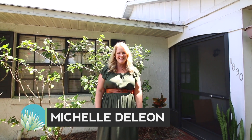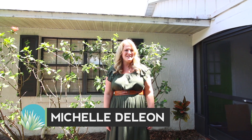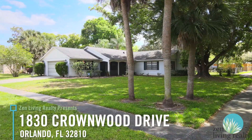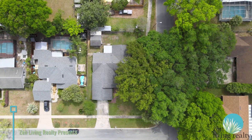Hello, my name is Michelle DeLeon with Michelle DeLeon Homes and Zen Living Realty, and today I'm very excited to show you our newest listing at 1830 Crownwood Drive here in Orlando. It is a single-family home situated on a beautiful corner lot. Excited to show you around today.